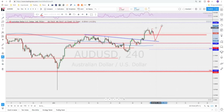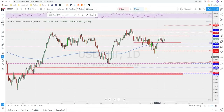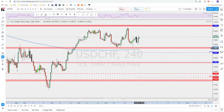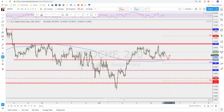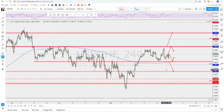USD/CHF — still chopping around inside the range. Nothing new here — the level below is your support, the area above is your resistance, and we're mid-range once again. Do not trade mid-range. Keep an eye on the support to buy and the resistance to sell until you get a breakout. Either a break to the upside for a continuation to test the highs, or a break to the downside to test the neckline of this inverted head and shoulders.